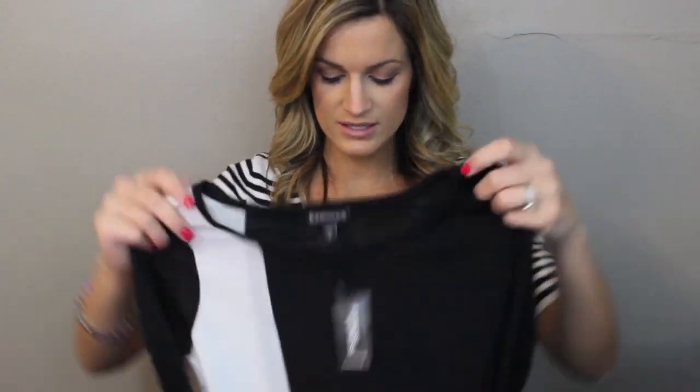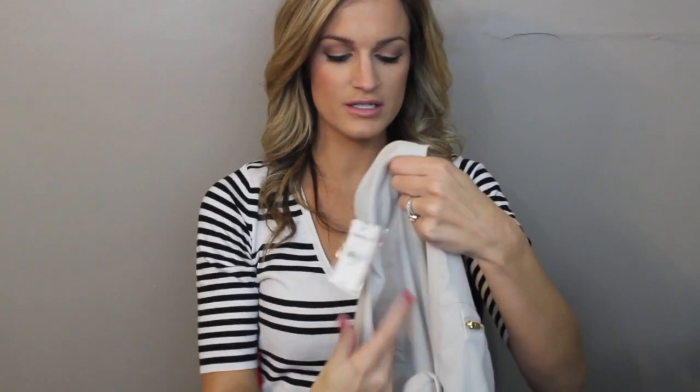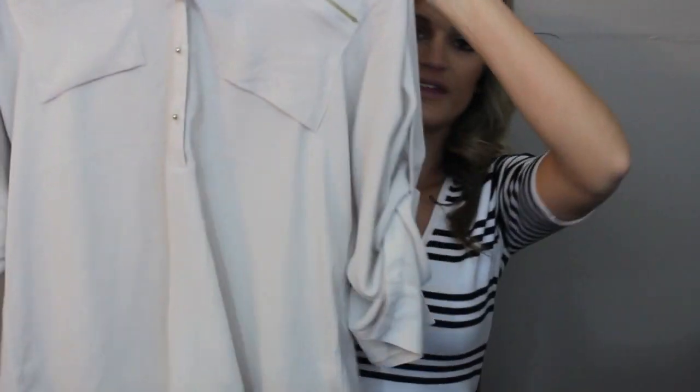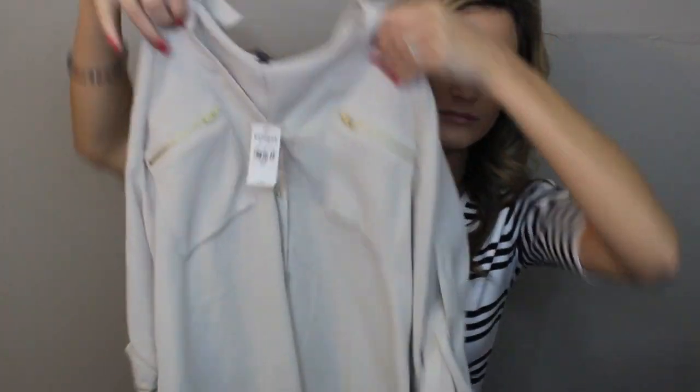Then on to the stuff my husband got me — every year he never knows what to get me, so he takes me to get my own stuff. I went to Express and Victoria's Secret. From Express I picked out this sweater — I really liked the color blocking on it, the black and white, and then it's got the white sleeves. I love this sweater, it's a very lightweight feeling sweater. And then I got this — I have it in two other colors, but I picked this one because it has zipper detailing on the pockets, which I thought was cute. It's that chiffon material and you can roll the sleeves up and button them.